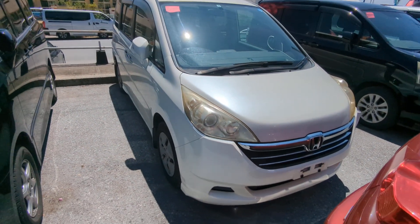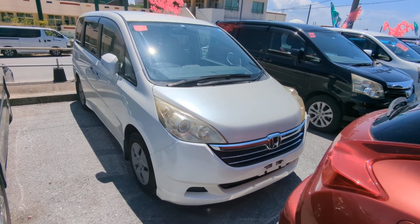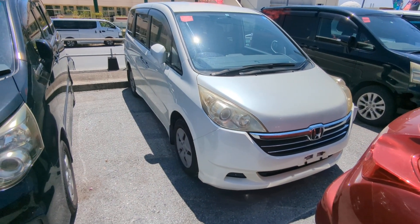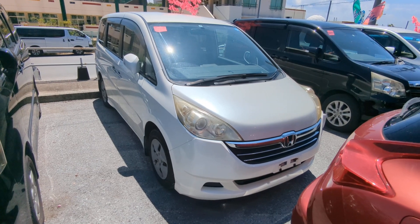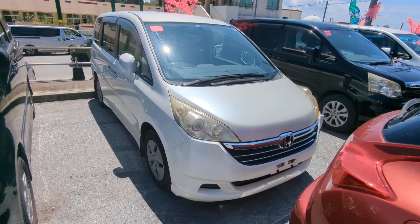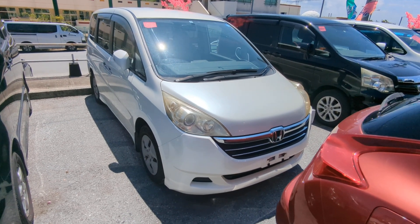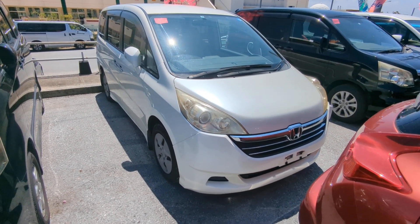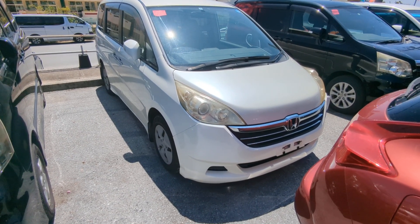So there you go — 2007 Honda Stepwagon, almost 103,000 kilometers, which is about 63,000 miles. Military price comes down to $4,700, and with an additional military discount we'll get it down to $4,500. That price includes a two-year JCI, a one-year bumper-to-bumper full warranty, the 2023 road tax, and 10% sales tax already included. The only thing on top is going to be the American insurance requirement — whether you go liability or full coverage is totally up to you, and we can assist you with that here.